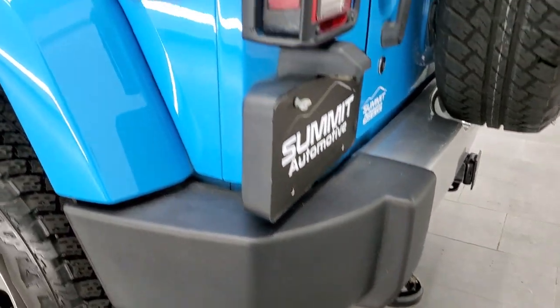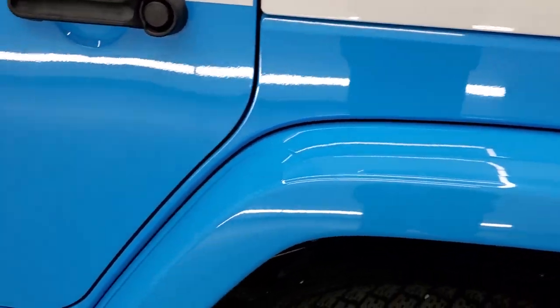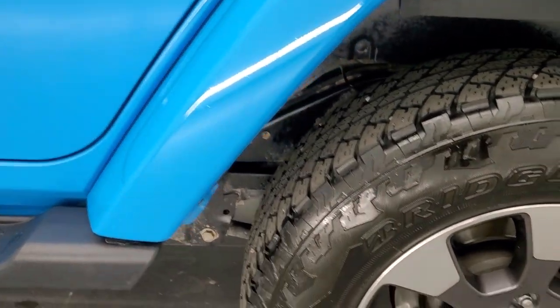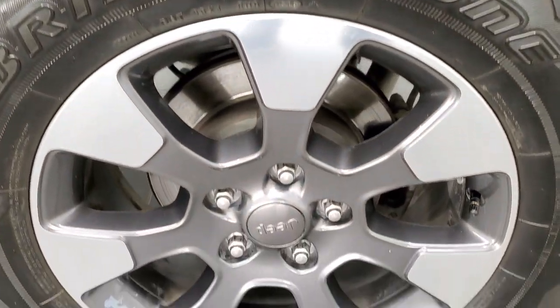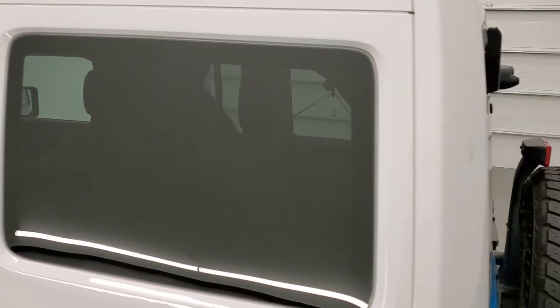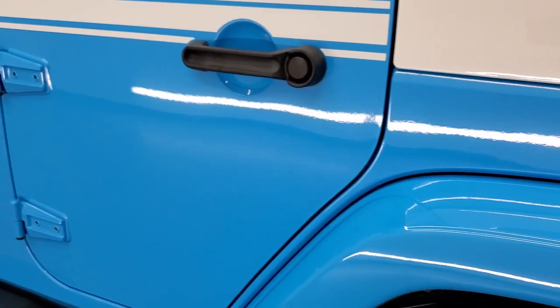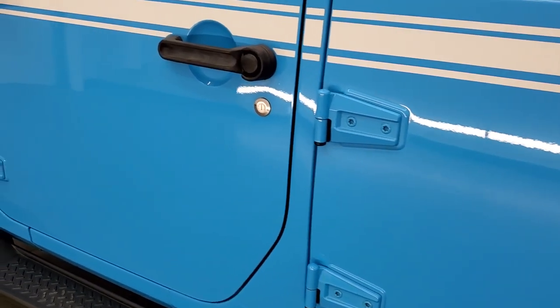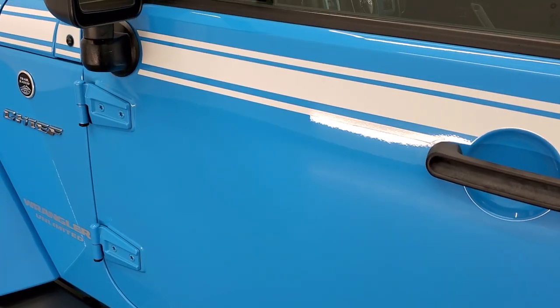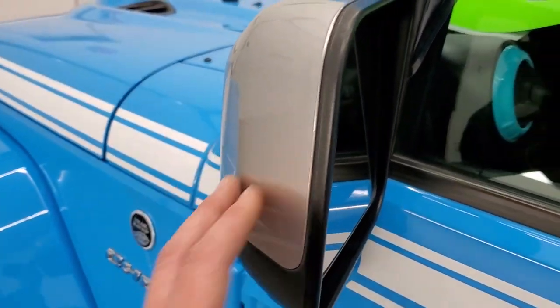As we go around to the driver's side, it's just as clean as the passenger's side. The rear fender is in nice shape, and for full disclosure this rear rim is in nice shape as well. The rest of this hard top is in nice condition too. Down the rest of the side looks really good — I didn't see any dents or dings, and all the stickers look really good.